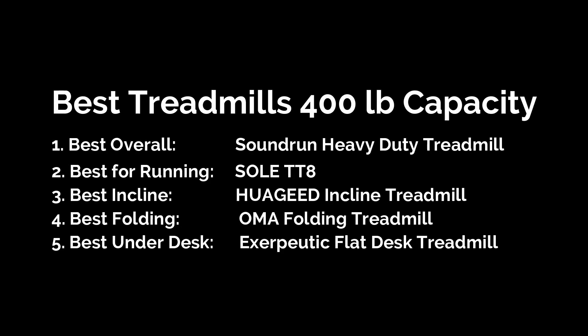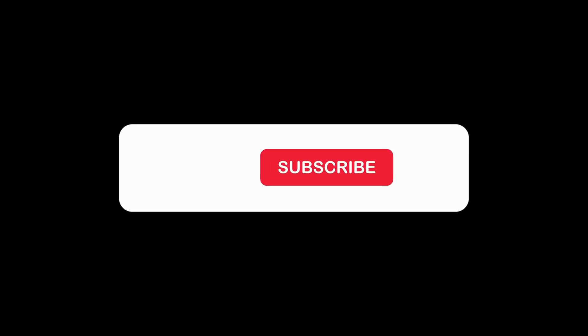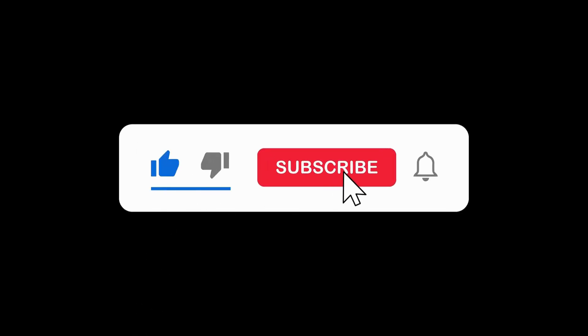So, there you have it, folks — our top five picks for the best treadmills with a 400-pound capacity. If you found your perfect fit, check out the links in the description for the best deals. Don't forget to like, subscribe, and hit the bell icon for more fitness reviews and recommendations.